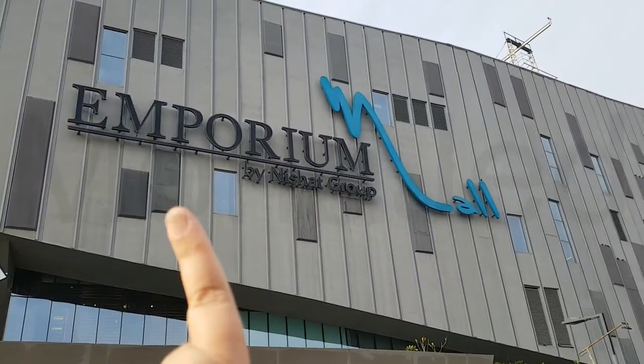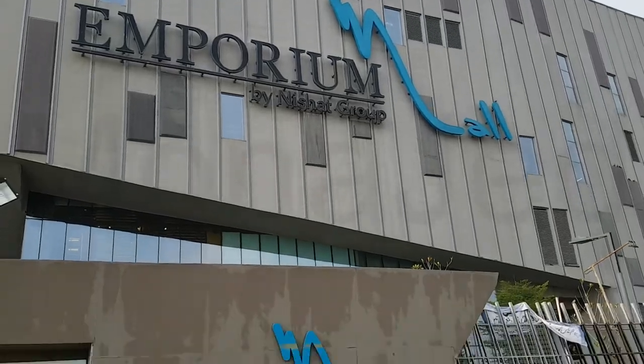We're going to Emporium Mall in Lahore. So come with me. Emporium Mall — let's go in.